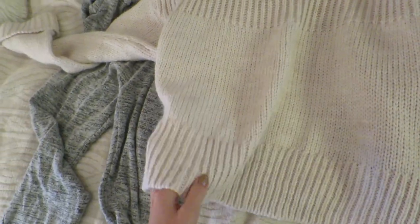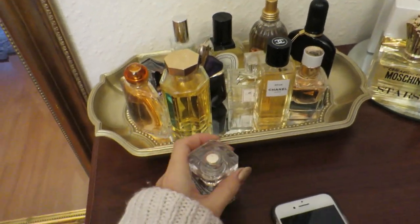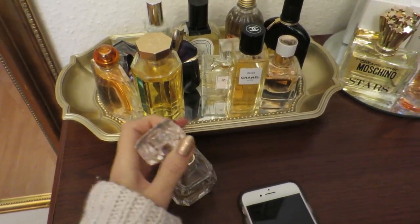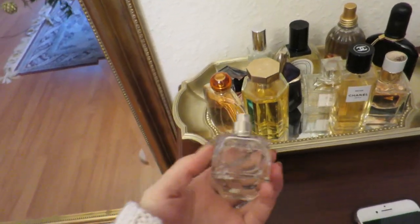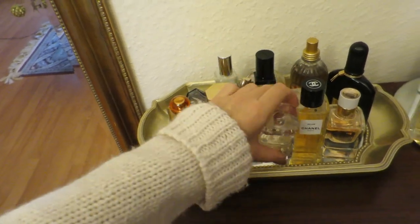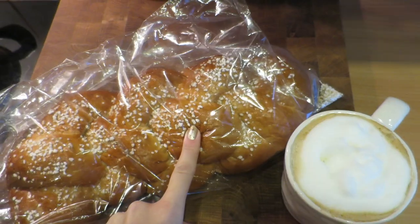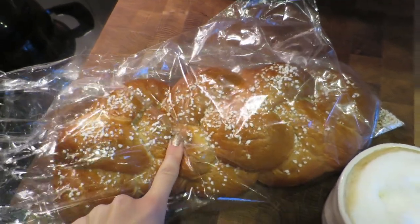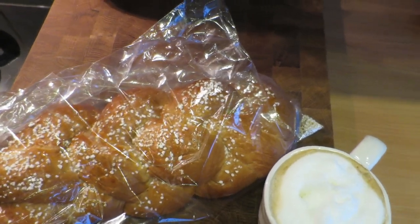Do you guys wear perfume at home? I rarely ever wear perfume if I'm not going out, which is so strange. So I'm gonna wear Elisa Bleu parfum - I love it so much. Look at that bread! I think I know what I'm gonna have today for breakfast - oh my gosh, so squishy. Not very nutritious but looks amazing!